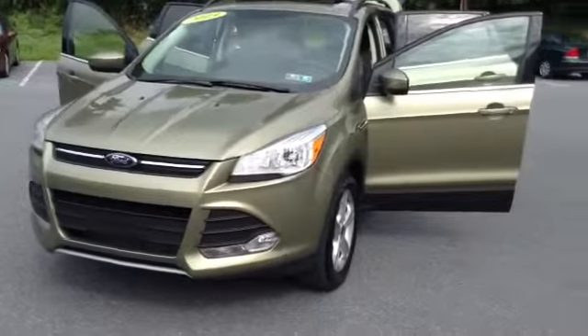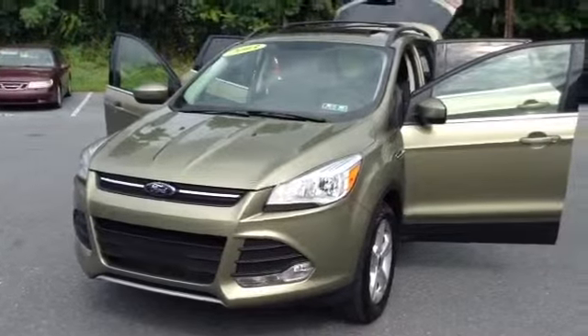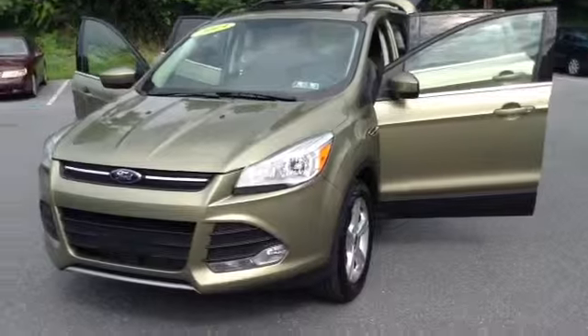Welcome to Scott Lot. This is Chad. We're looking at a 2013 Ford Escape SE model, stock number 96973A. It's got 30,562 miles.